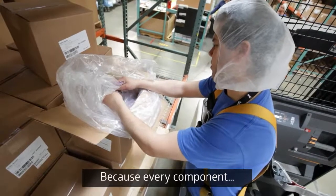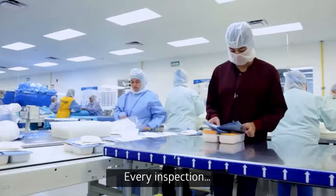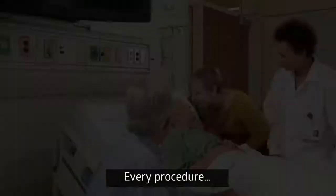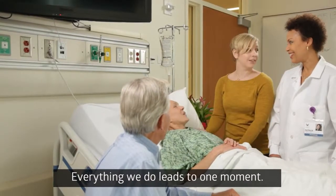Every component. Every assembly. Every control. Every pack. Every delivery. Every procedure. Everything we do leads to one moment. And that's what matters most.